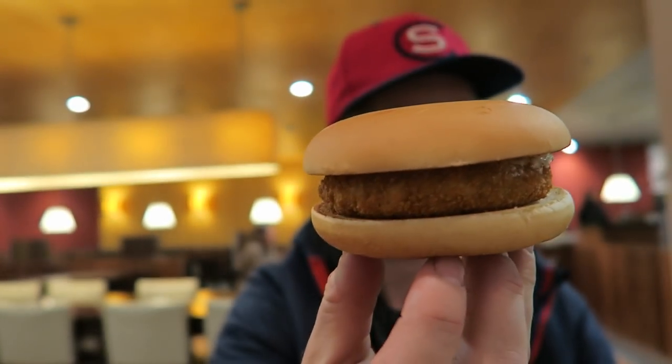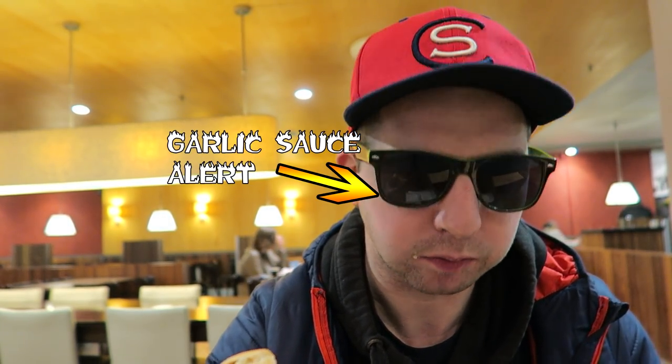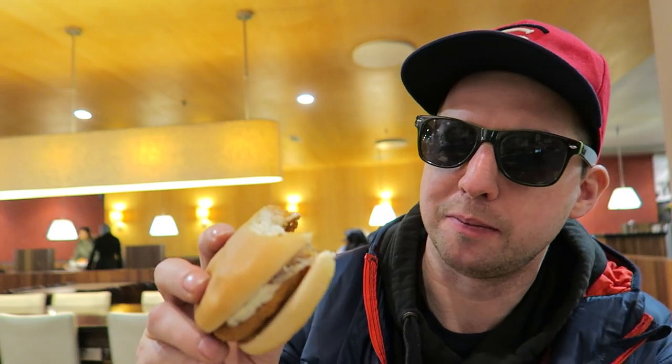McKroquette. Garlic alert — the sauce definitely complements the goulash inside of it. It's not bad. The bun's just like a bit of bread. Other than that, it's not bad, nothing special. They sell this all year round as well, you can only get this here.